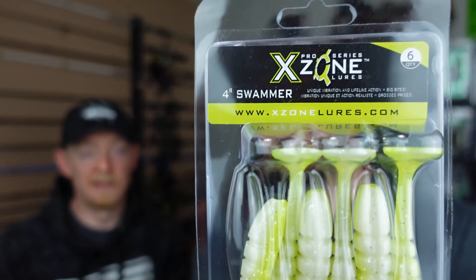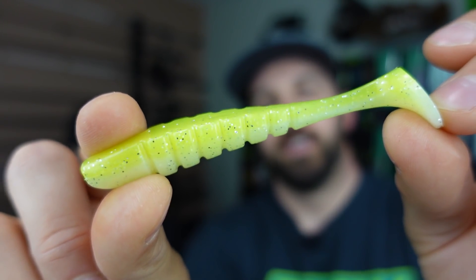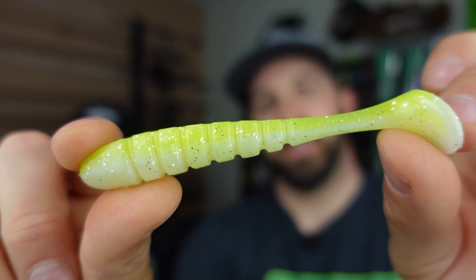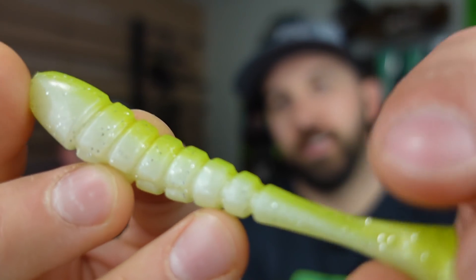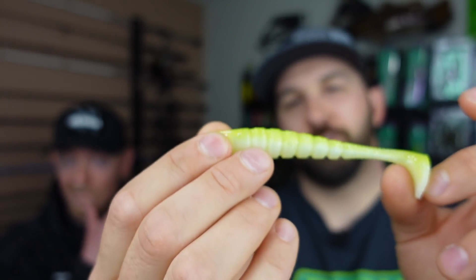This is an exciting color — it's chartreuse. You can't lose if it's chartreuse, right? This is the X-Zone Swammer, the four-inch model. It came pre-opened for me — knife unnecessary! We got a little four-inch paddle tail here. I think it's absolutely going to crush. I love this color for the waters around us — we've got that muddy runoff calming down, water's clearing up. I think this is going to crush it on an underspin, probably how I would throw it right now.